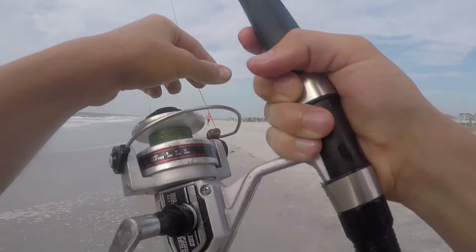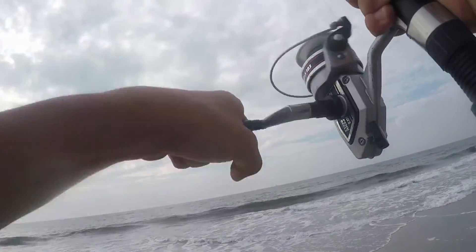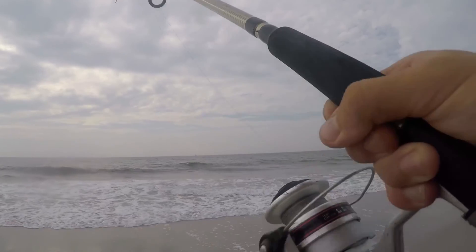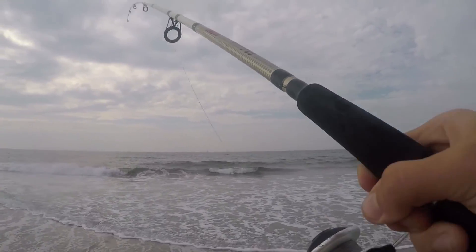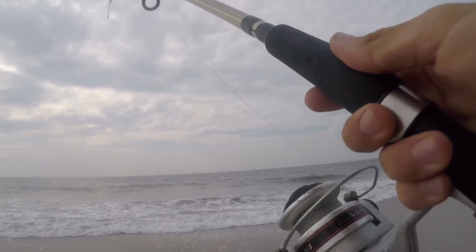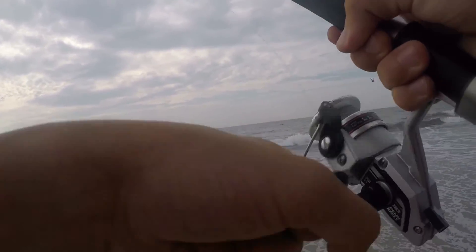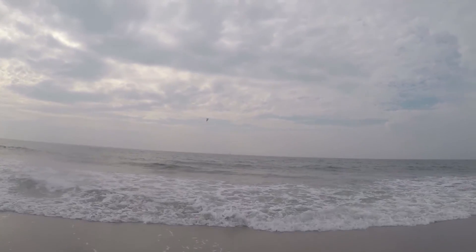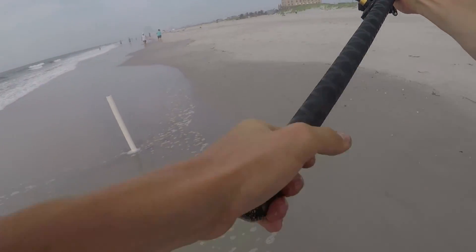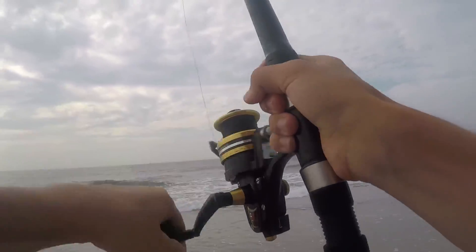Cast back out, shouldn't be long before we get a bite. He's on, he's on — just said I was putting her in the rod holder, that's funny. Chaotic out here, seems like every time I'm working with another rod the other rod gets hit. Feels tiny though. Yeah, that's a little too small for me. Probably 10 inches here but I've got some bigger ones — see you dude, let them go let them grow. Got some clam and sand flea on here now.